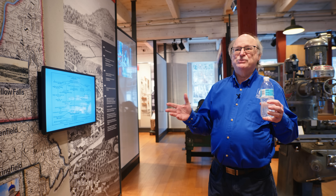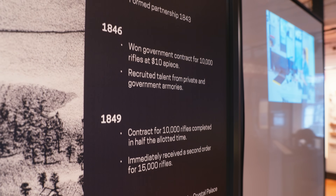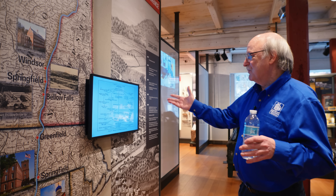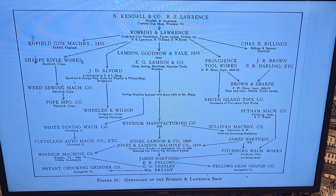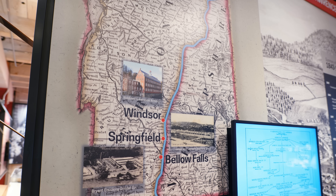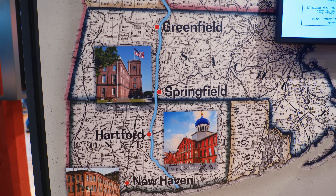In 1856, Robbins and Lawrence over-expanded and went out of business. But all was not lost, because the British had coined the phrase 'the American System of Manufacturing.' This site became an incubator: after the armory broke up, the apprentices and those trained and who had invented things here started moving downriver, bringing the American System with them. The genealogy of Robbins and Lawrence includes Sharpe's Rifle, the Weed Sewing Machine, Providence Tool Works — Frederick Howe again — and Brown & Sharpe, all having their origins here.